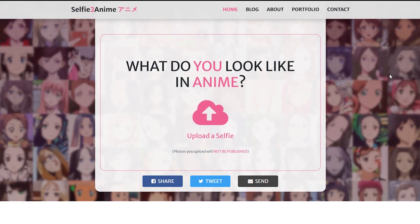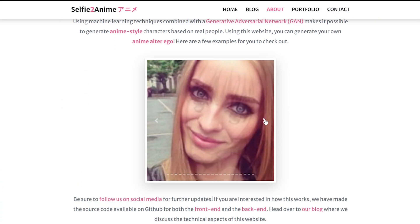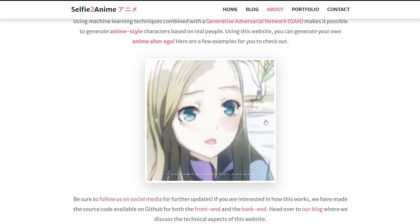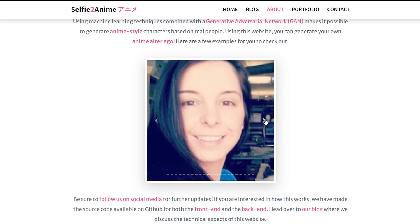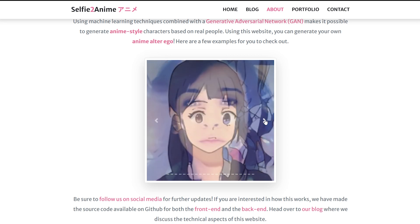Not long ago, I remember Selfie2Anime was a big trend, and it had the best results for converting a human selfie into an anime character. Basically, you get to see how you would look when drawn in an anime style.